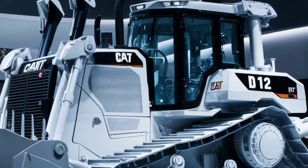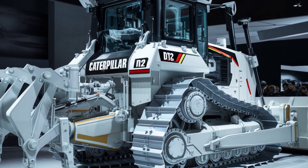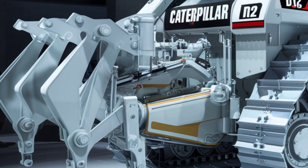There's also a new remote operation capability — you can control this 130,000-pound machine from miles away using CatCommand. Now let's talk about what's under the hood.